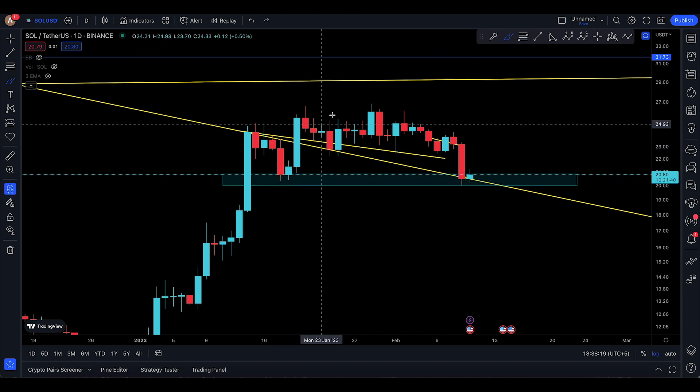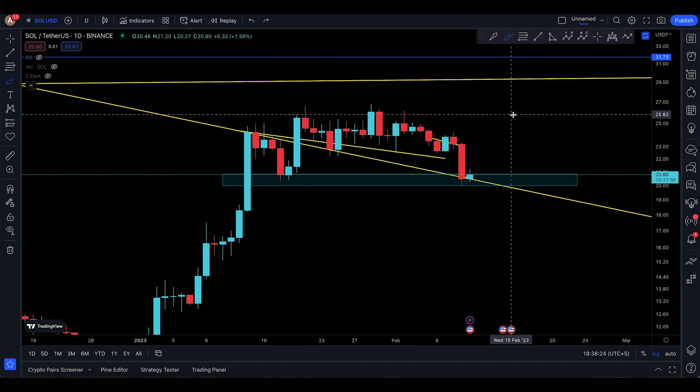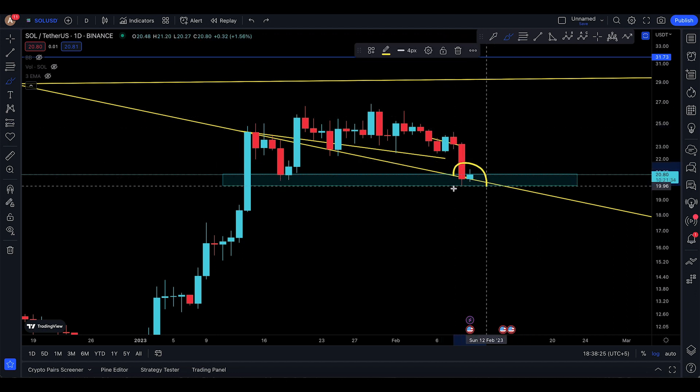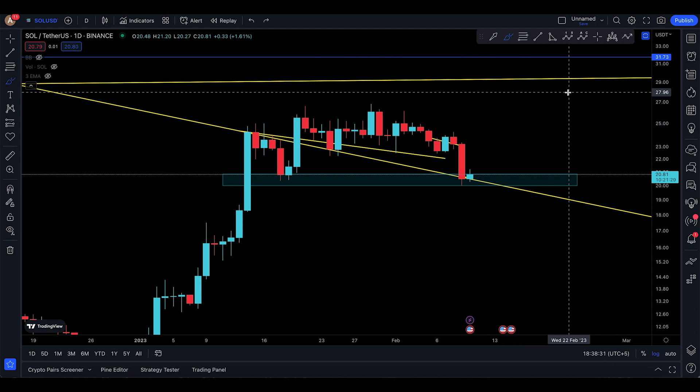This is a demand zone where the buyers are sitting. The last time they pushed it up like this and it came down again to that place — are they going to push it back up again and try to back-test this area as support? At the moment, that would be incredibly awesome.